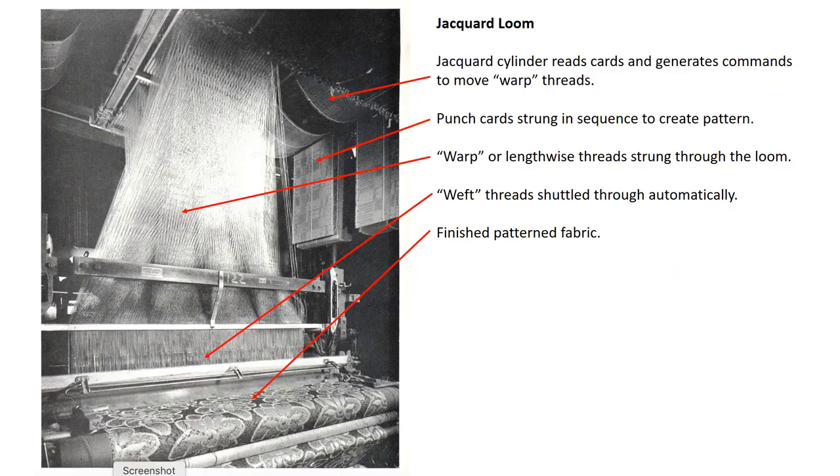Joseph-Marie Jacquard debuted his upscaled modification to the hand loom at the 1801 Paris Exhibition. It was soon considered a marvel of modern technology as the most complicated machine thus invented. It was a many-geared and levered contraption that took up 72 square feet of floor space, was 16 feet high, and weighed 4,000 pounds. His modified portion of the loom, called the jacquard, hung from the ceiling and held a revolving cylinder that read thousands of punched cards in sequence to produce a figured fabric pattern.